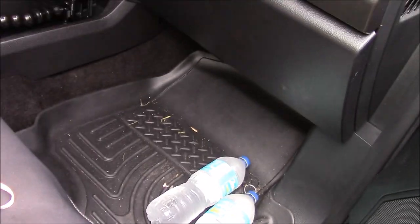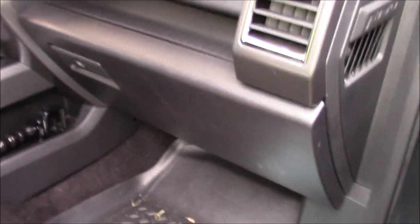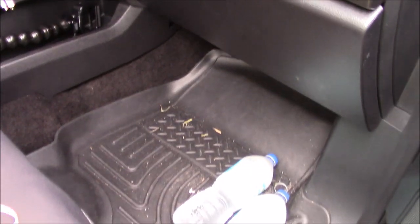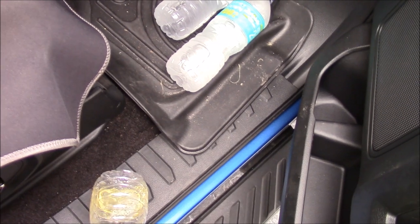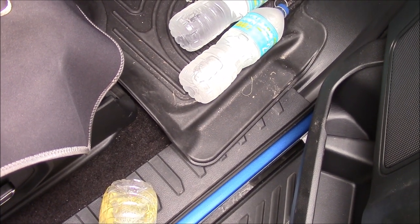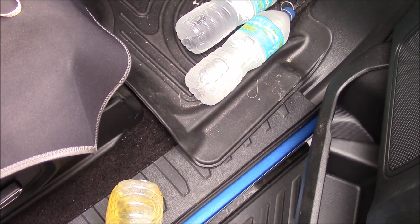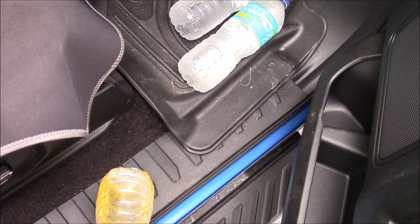So I literally take my bottle, pull the top off, get my pants undone, and position the bottle. I'm not going to show you any of this directly, but I'm literally peeing in this bottle right now. Looks like I need to hydrate more.